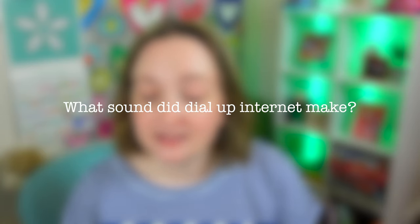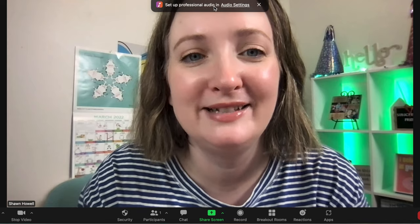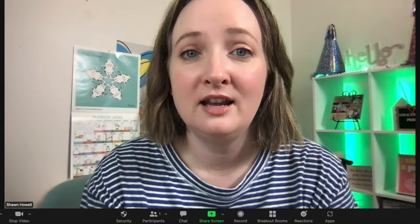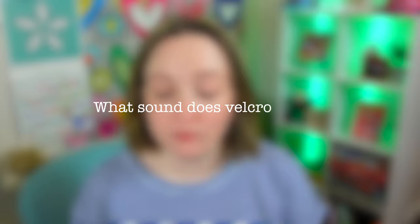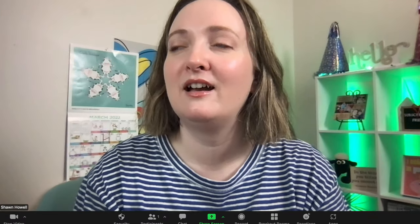Trivia sound: rather than asking trivia questions where players respond with words, these trivia questions have players respond with a correct sound. For example, what sound did the internet make in the 80s when dial-up internet was a thing? Zoom actually thought I was playing music and asked me to set up professional audio — I find it hilarious that Zoom flagged me trying to sing the dial-up internet sound. Other examples: what sound does an octopus tentacle make? What sound does velcro make? What sound does a busy signal make on old phones?